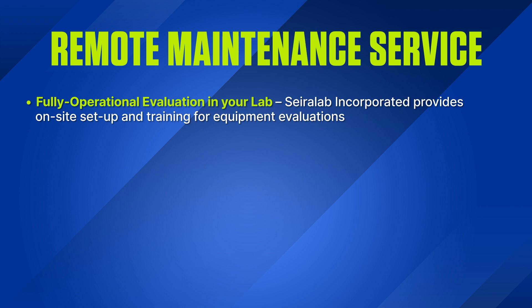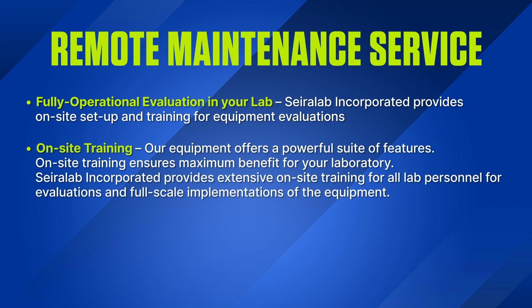Fully Operational Evaluation in Your Lab: Sayerlaub Incorporated provides on-site setup and training for equipment evaluations. On-site training ensures maximum benefit for your laboratory. Sayerlaub Incorporated provides extensive on-site training for all lab personnel for evaluations and full-scale implementations of the equipment.